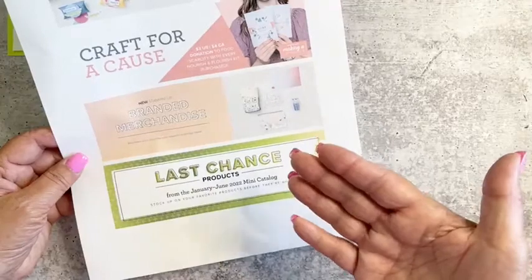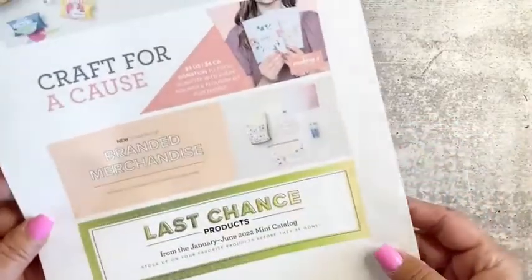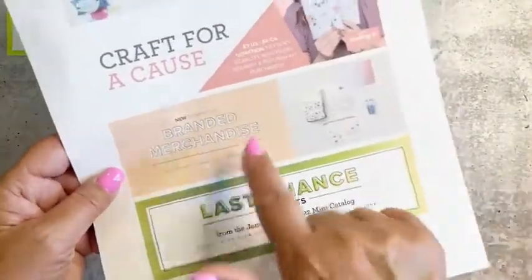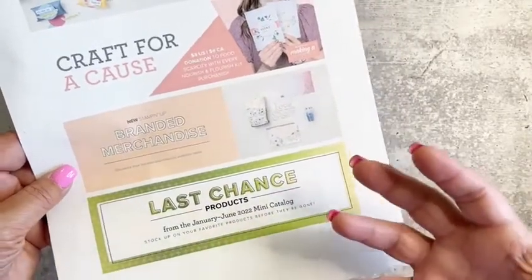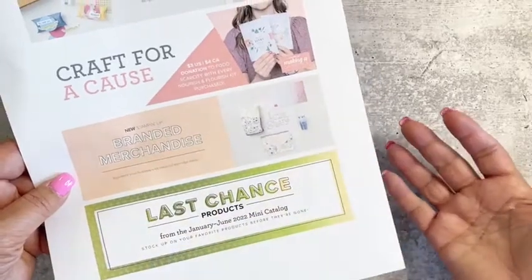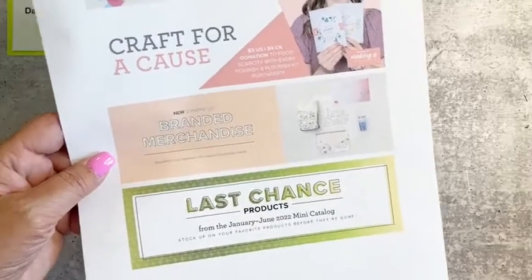You're going to get instant gratification on what's available, or give me a call directly and I can help you as well, because I can also see instantly what is and is not available. Hey Nancy, how are you doing? Also, we do have branded merchandise — I know I showed you guys a mug. I also have the sweatshirt.